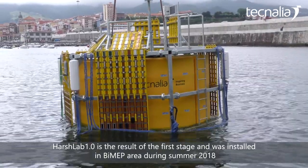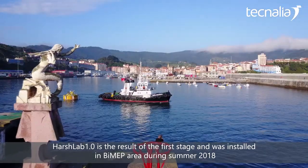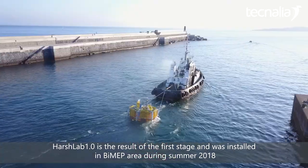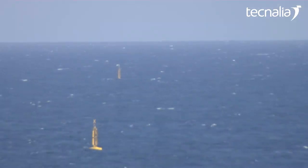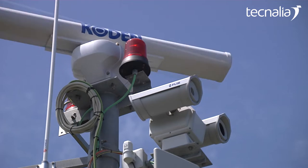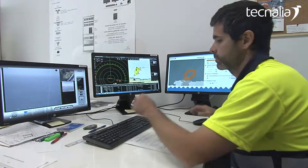This is the first of them, the HarshLab 1.0, which was founded this year, in 2018, in BIMEP. BIMEP ensures 100% offshore conditions and will be under 24/7 surveillance.